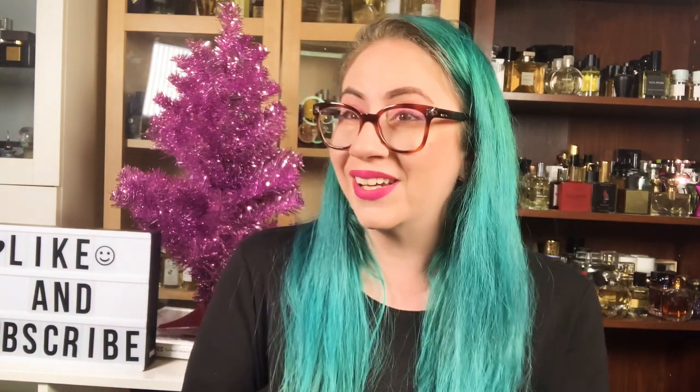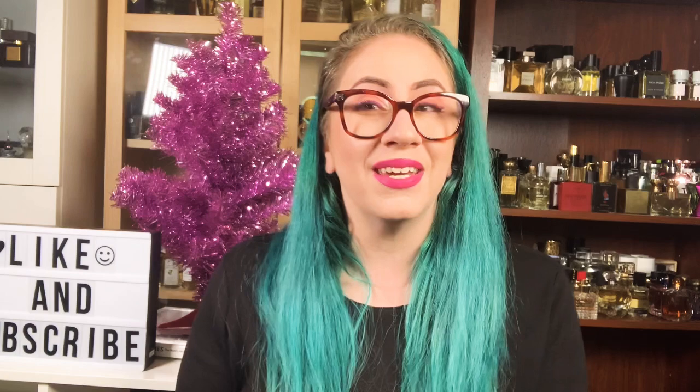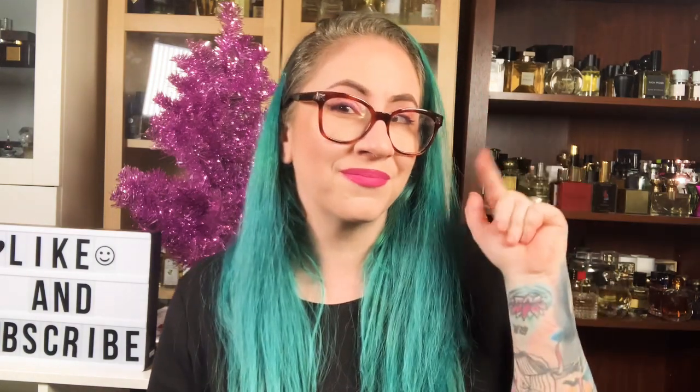In any case, guys, I'm going to end the review here. Thank you so much for watching this video. I hope you enjoyed it, and don't forget to like and subscribe. I hope you guys are all happy and healthy. Have a great day, month, year, whatever. And I'll see you next time. Bye!